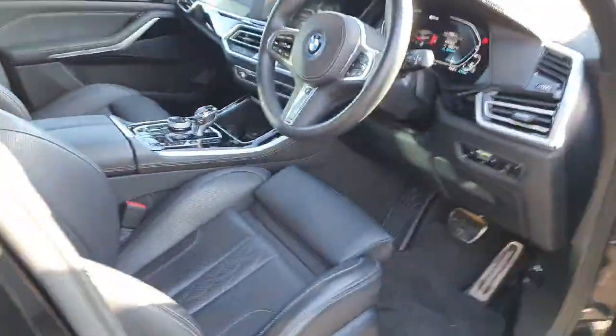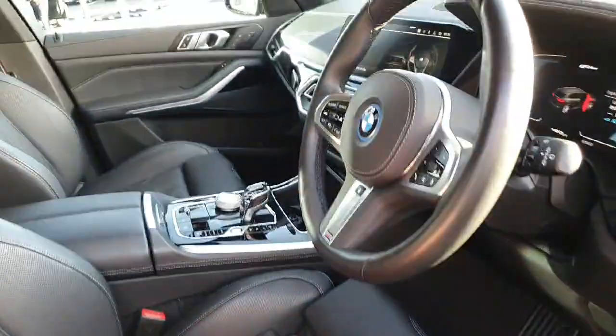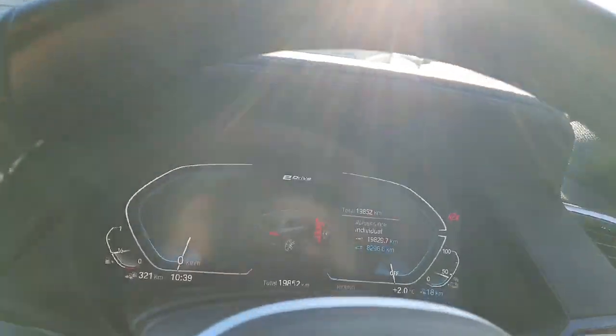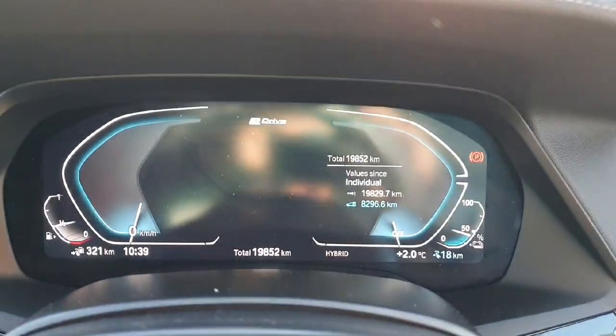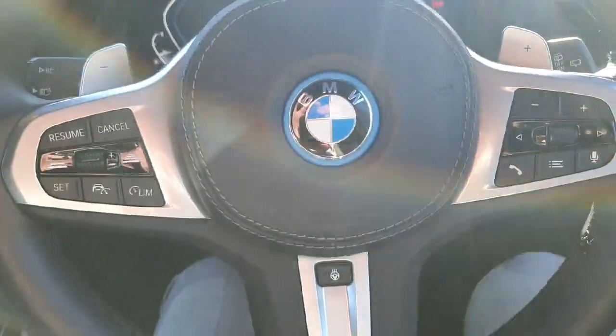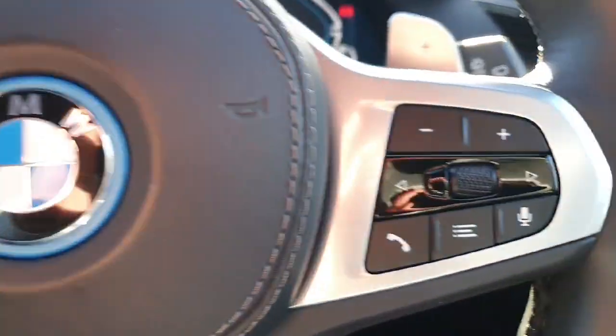Moving on to the driver's seat, we've got fully automatic seats. Hopping in, we are greeted with a digital dash and a multi-functional steering wheel with cruise control on the left and radio controls on the right. We've also got paddle shift for sports mode.